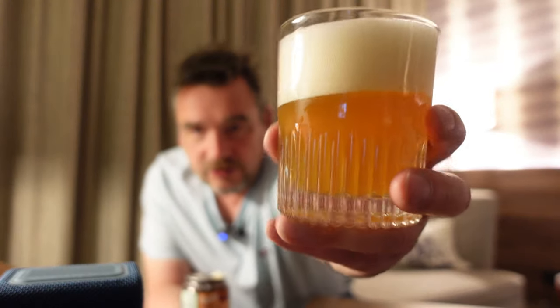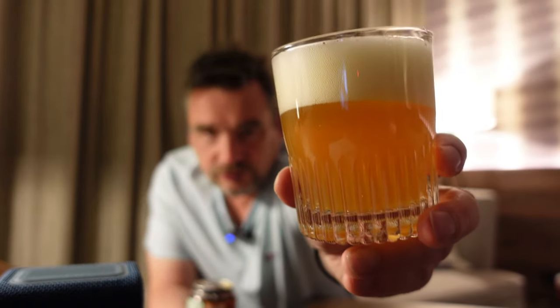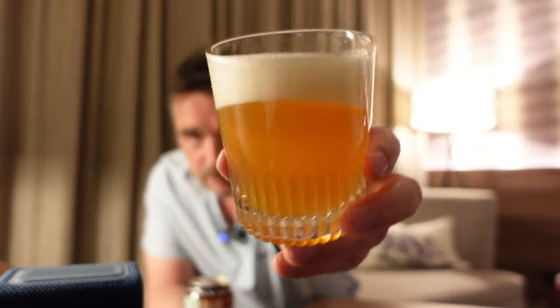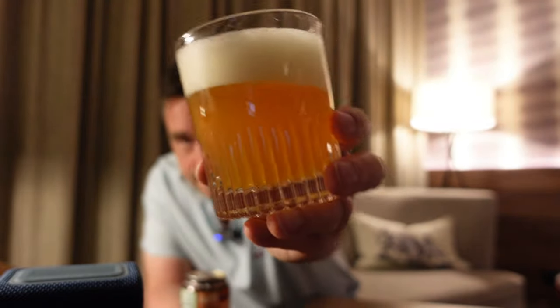Anyway, let's have a look at that. Quite cloudy, I guess — it's unfiltered. And a decent head on it. Sort of mid-orange-amber colour. Apologies for the lighting. Managed to get it right yesterday, but I've just been faffing around today and can't get it as I want it.